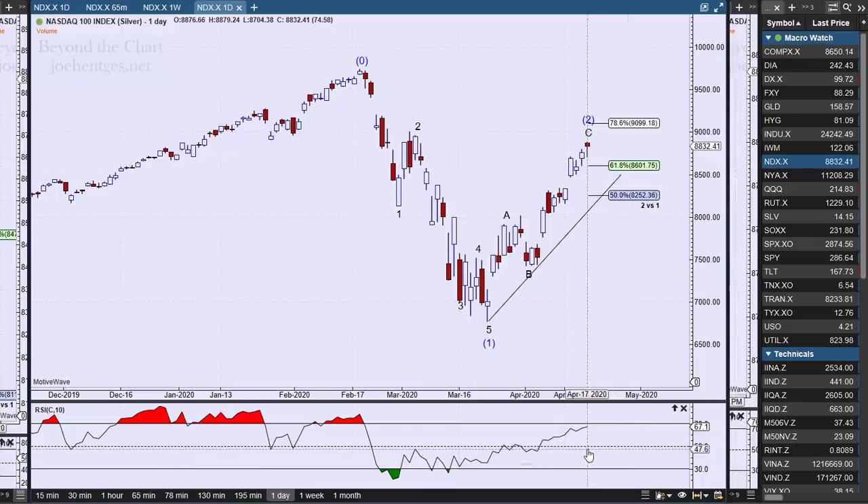When we look at the RSI, it's at 67.1. I use a 10-day RSI, and this is not unusual in a bear move to get this kind of rally back for an RSI reading.